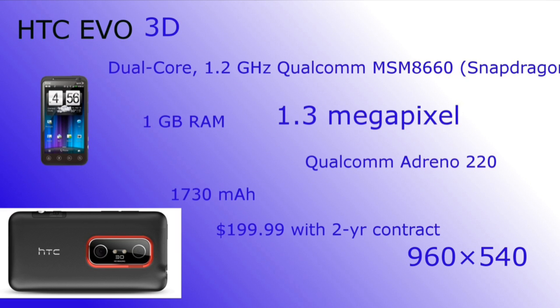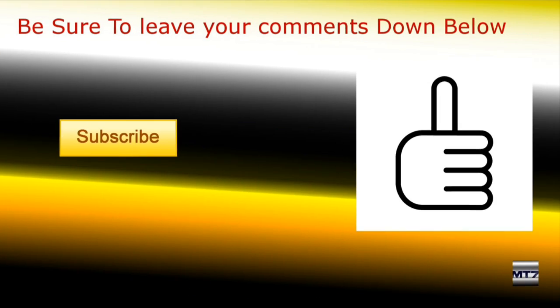So that's pretty much it, guys. Be sure to click that subscribe button if you like this video, give a thumbs up, and I'll see you guys later.